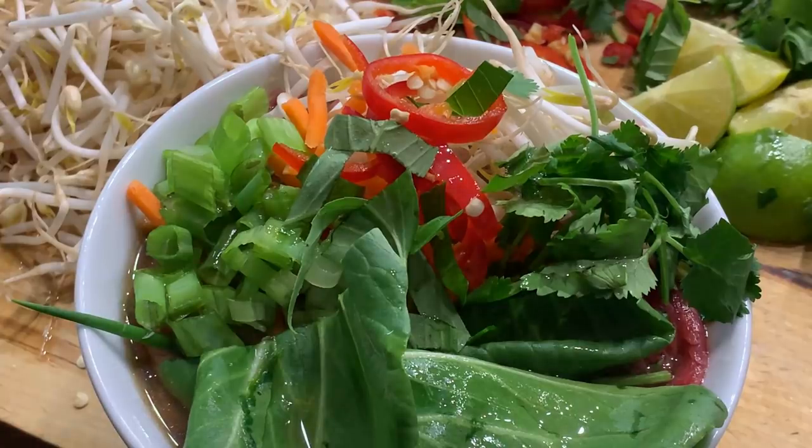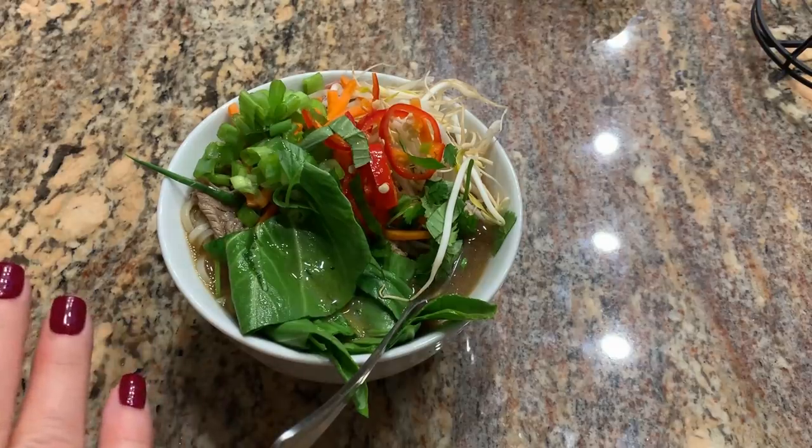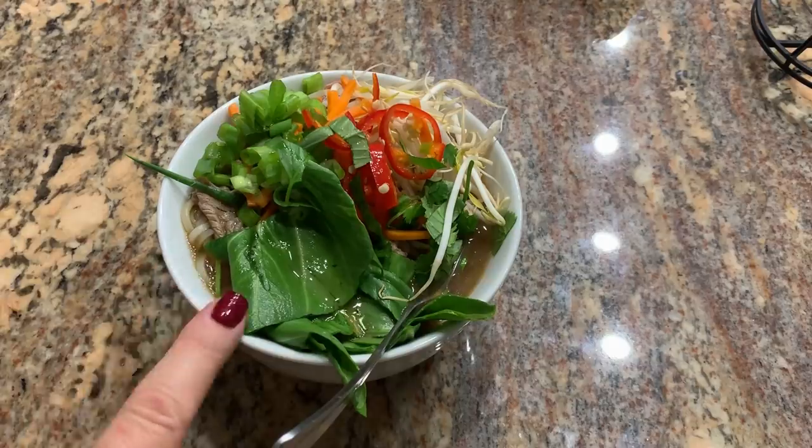So that's what we're having for dinner tonight. That is really delicious. I know it's not fully authentic in that I didn't make it with the bones and cook the broth all day, but for a weeknight this has great flavor. I'll definitely be making this again.